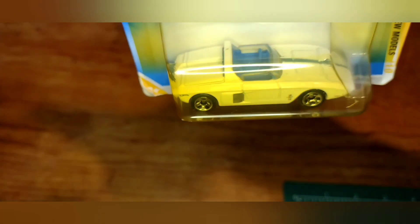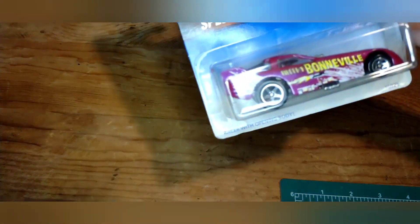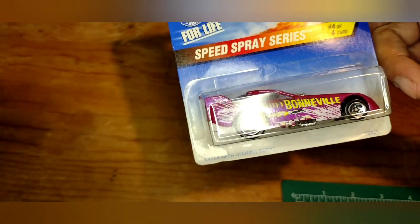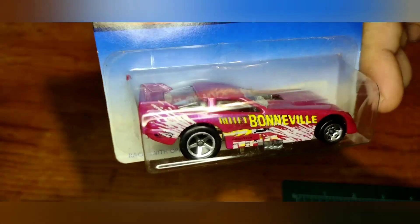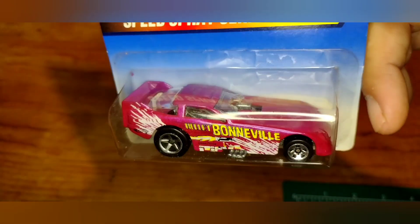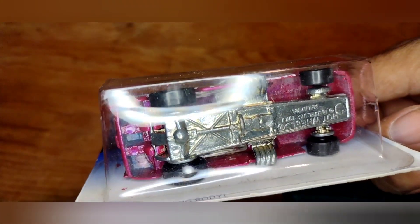Grabbed out of the Speed Spray series, car 404 — a funny car. It says 'Bullet Bonneville,' I think it could be a Bonneville. Pretty sweet color — I can't say if it's red or purplish, kind of a purplish-red, actually a nice color. Got a metal bottom and I'm pretty sure it flips open.